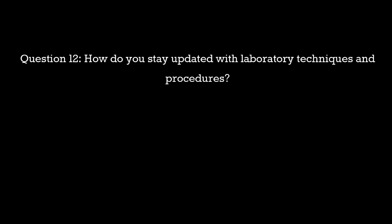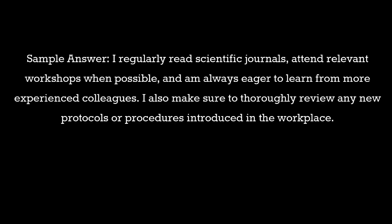Question 12: How do you stay updated with laboratory techniques and procedures? Sample answer: I regularly read scientific journals, attend relevant workshops when possible, and am always eager to learn from more experienced colleagues. I also make sure to thoroughly review any new protocols or procedures introduced in the workplace.